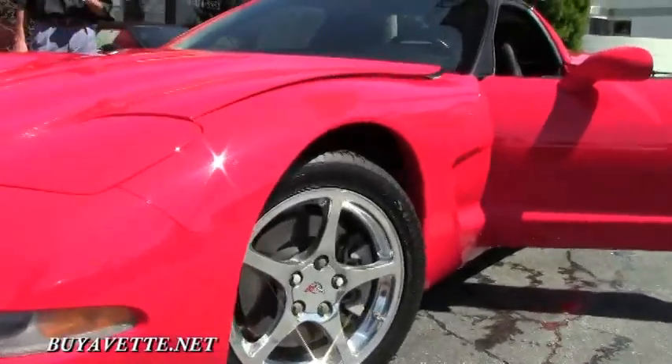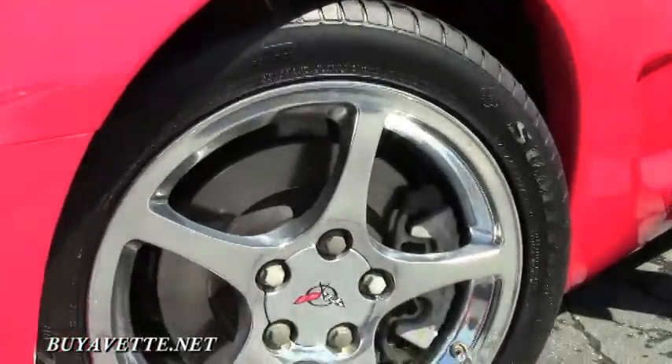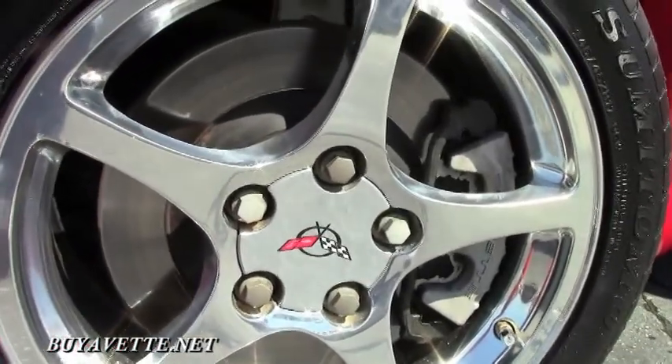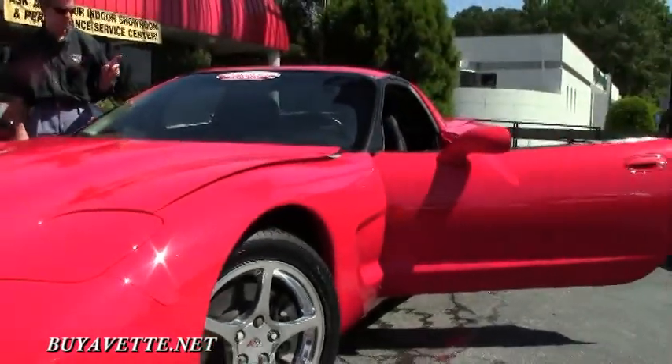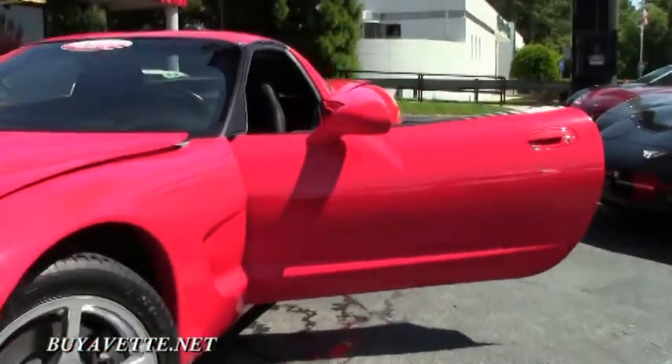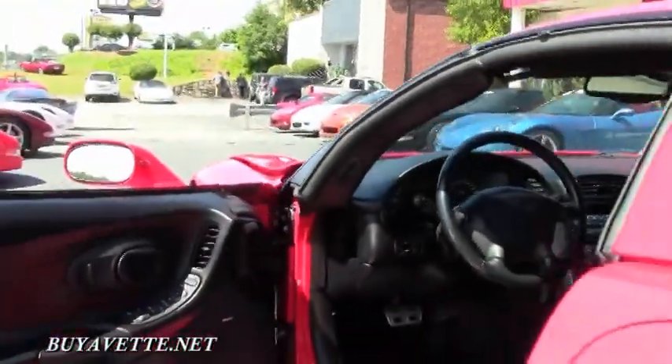We've been in business 23 years. We sell about 500 Corvettes a year. We have an AAA Better Business Bureau rating. Almost all of our cars come with a free two-year warranty, and that's good anywhere in America. I will arrange shipping to your front door.